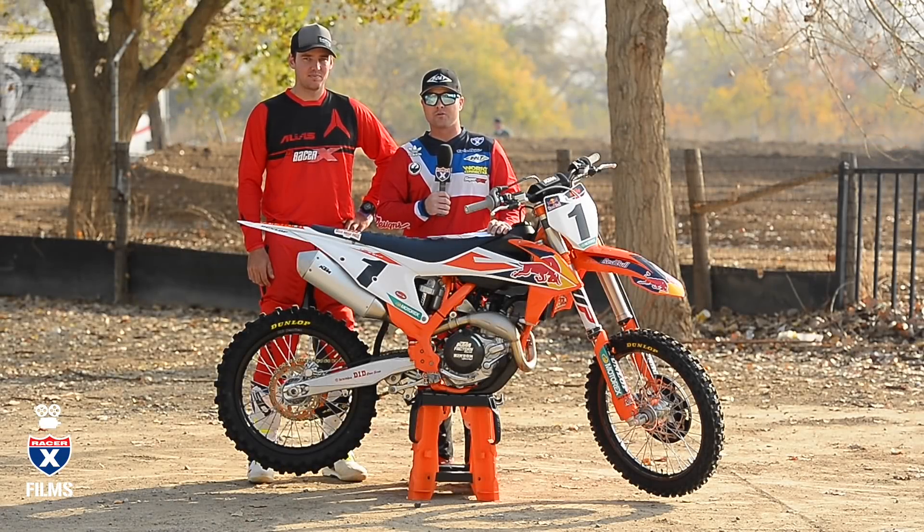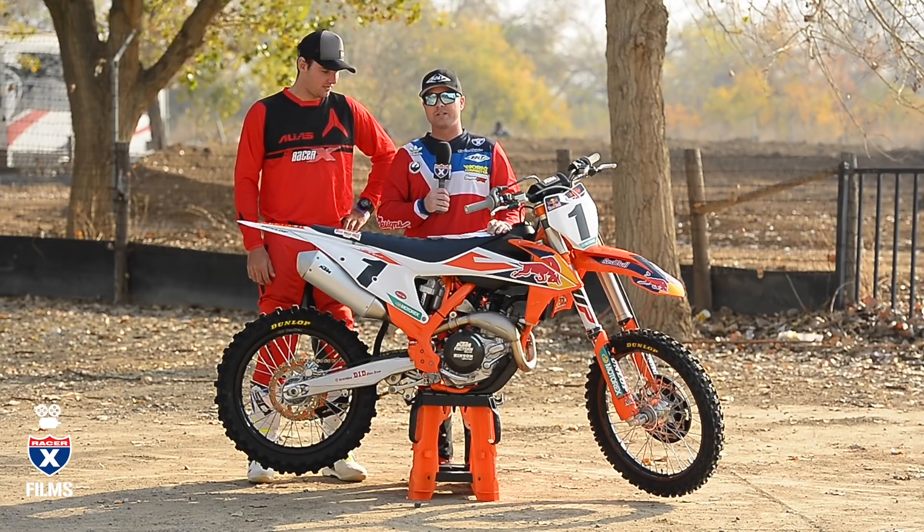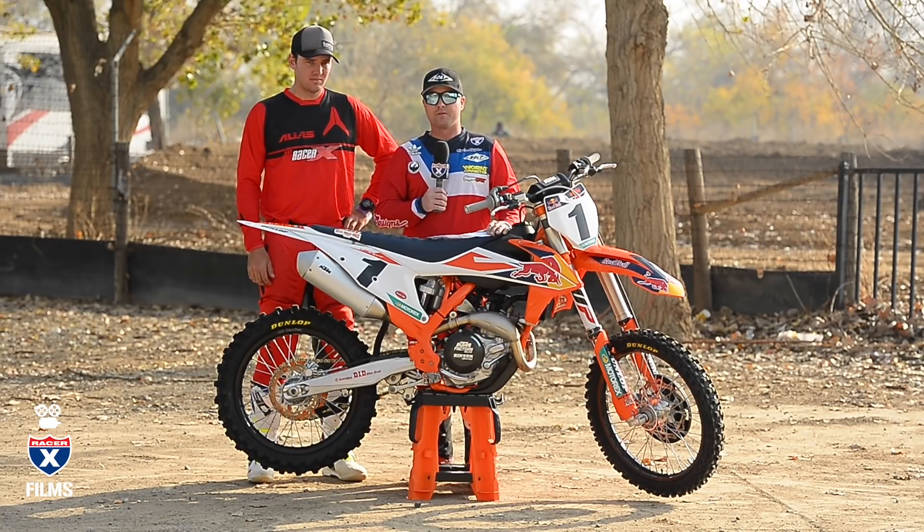Hey everybody, it's David Pingree. We're at Milestone Raceway today for the launch of the 2018 KTM Factory Edition 450. And this thing is beautiful. This is a race bike right off the showroom floor.